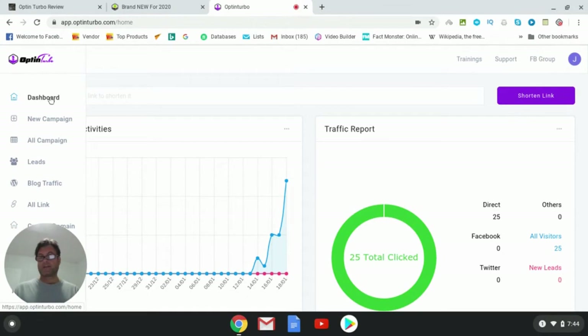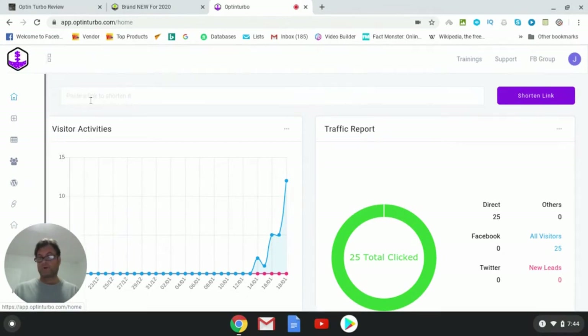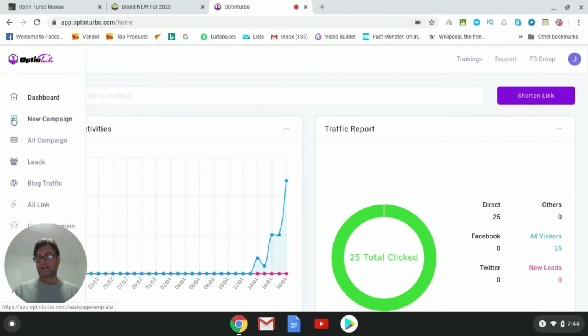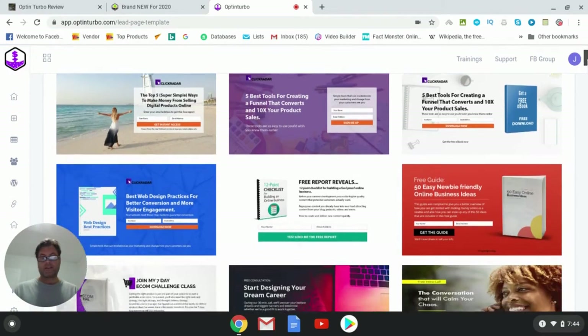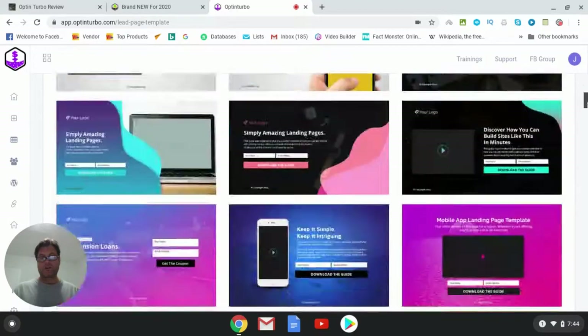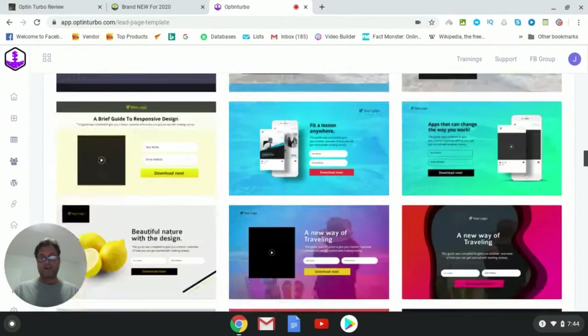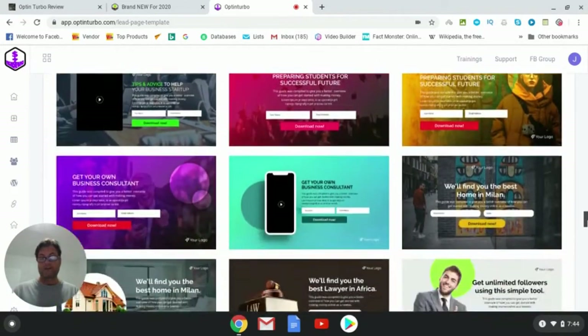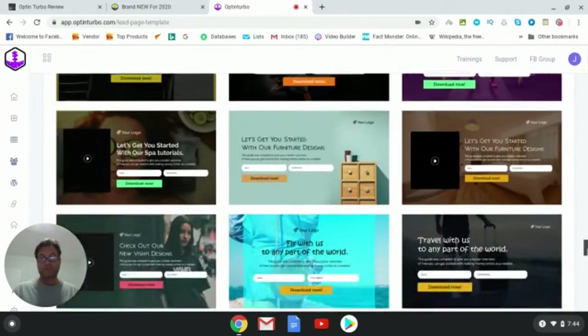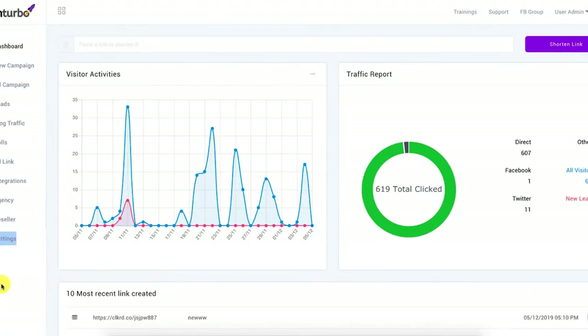When you get inside the app, you'll land on the dashboard. From there, you want to set up your first campaign — click New Campaign. You'll see the various opt-in templates available; there's quite a few of them, a really eclectic mix of templates that are very well designed, and you can customize them as you'd like.